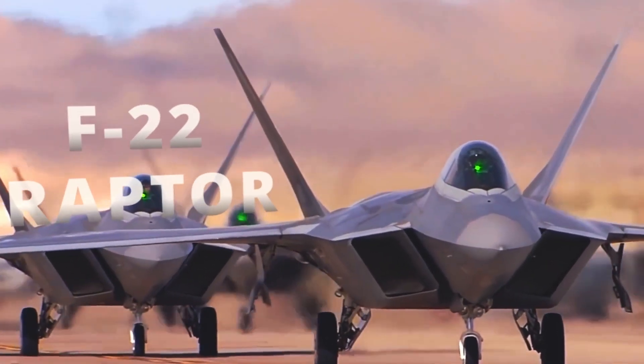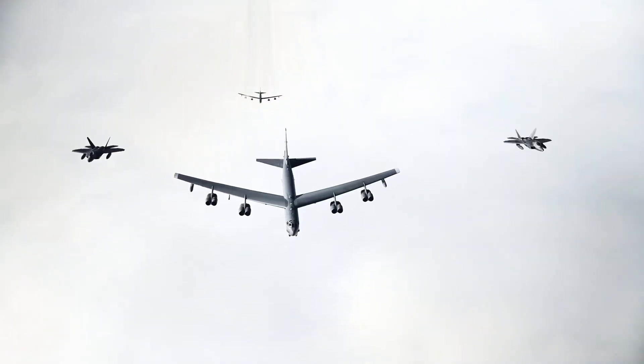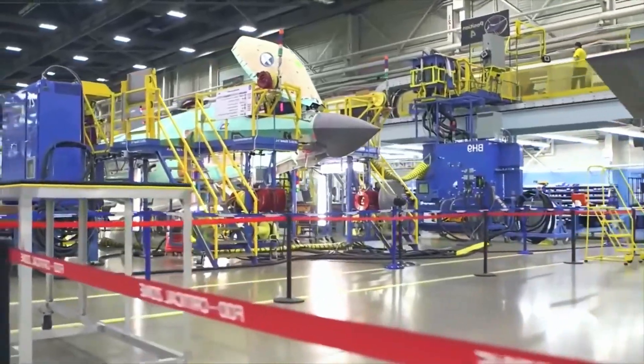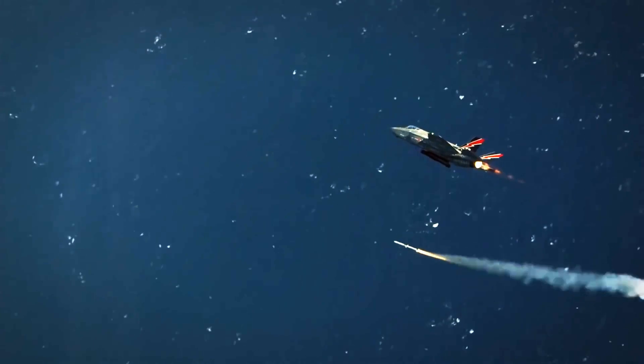Many consider the F-22 Raptor to be the most advanced fighter ever created and the embodiment of air superiority. This is great news for Lockheed Martin, as their task was to create a fighter with capabilities never seen before. No other fighter combines the level of stealth, speed, maneuverability, armament, and avionics of the Raptor.